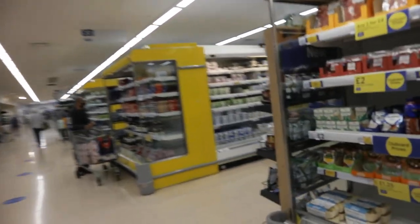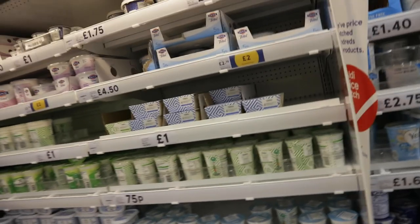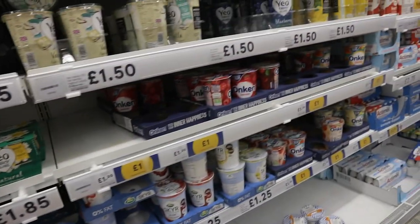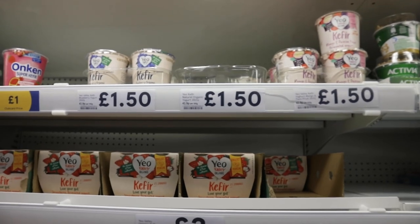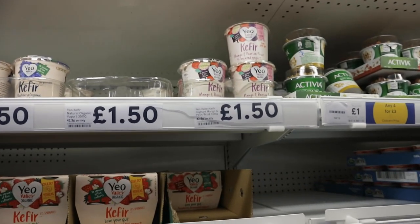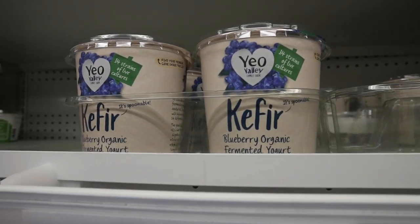I missed the yogurts section - the sour cream will probably be here. There are lots of Greek yogurts, which are quite popular - I literally had some for breakfast this morning with honey. Here we have kefir, which is obviously a Russian ingredient, but here it comes flavoured. There's mango and passion fruit, and also blueberry organic fermented yogurt. So we do have kefir but it comes flavoured - I don't know how you feel about that.